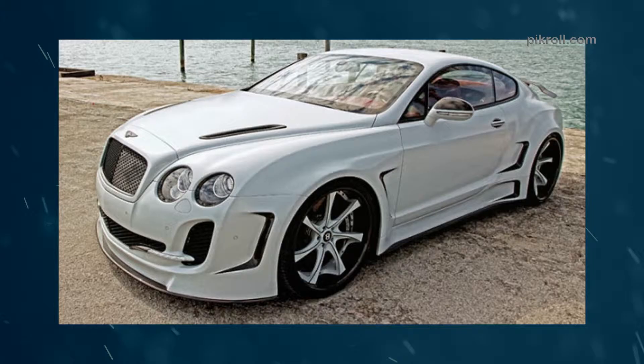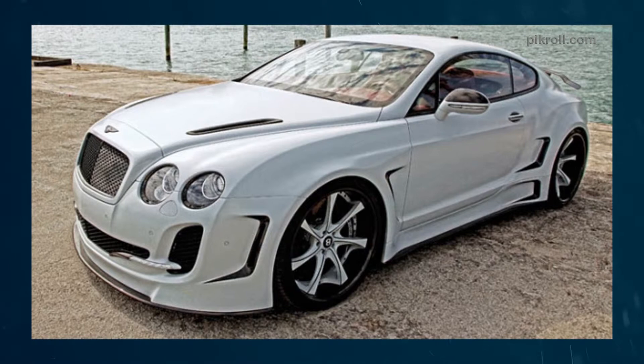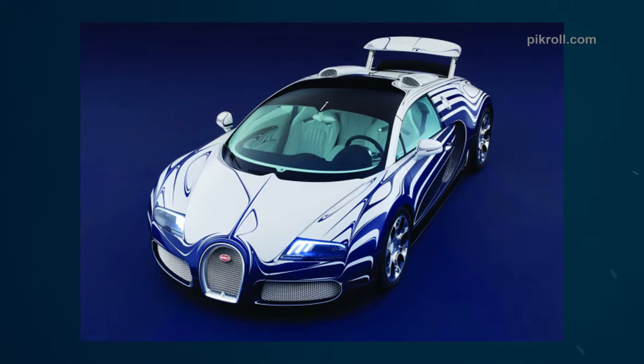Number five: the Bentley Continental. The Bentley Continental is a high-performance, high-speed luxury automobile manufactured by Bentley Motors Limited. The first production of the car started in 2003 and it is available at present. Number six: the Bugatti Veyron. The Bugatti Veyron is a high-speed sports car manufactured by the famous German company Bugatti Automobiles SAS. The car is designed by Joseph Kavan and named after the racing driver Pierre Veyron.